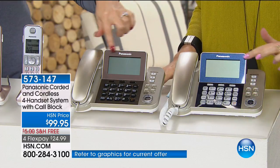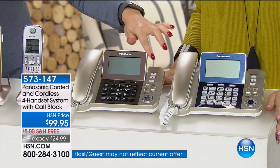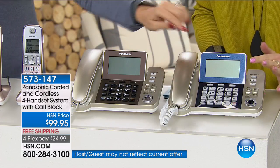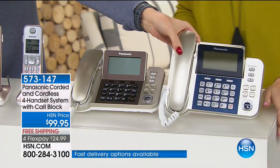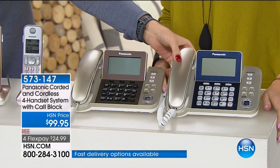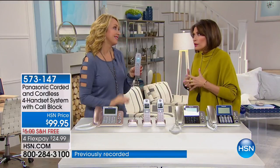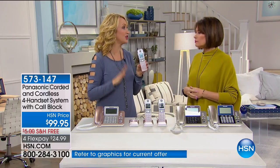The only difference here is that faceplate. This is champagne — it has kind of a beautiful bronze color faceplate. Navy is brand new, so it's just a little touch of navy right there on the front and on the individual handsets too. Four flex payments, free shipping and handling. Why do we need that corded/cordless phone combination? That battery backup is huge.